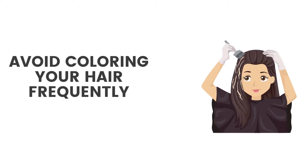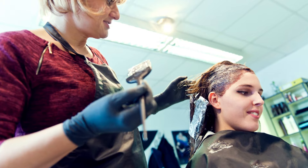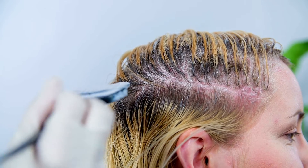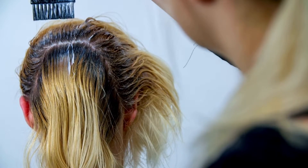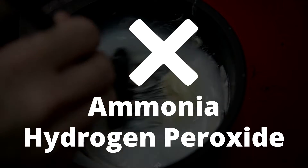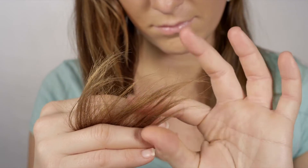Fourth, avoid coloring your hair frequently. Frequent coloring can also cause hair damage and make it look unhealthy. So try to avoid coloring your hair more frequently. If you need to color your hair, use a semi-permanent hair color that doesn't contain ammonia and hydrogen peroxide. This will help minimize the damage caused to your hair and will allow it to grow at its natural pace.